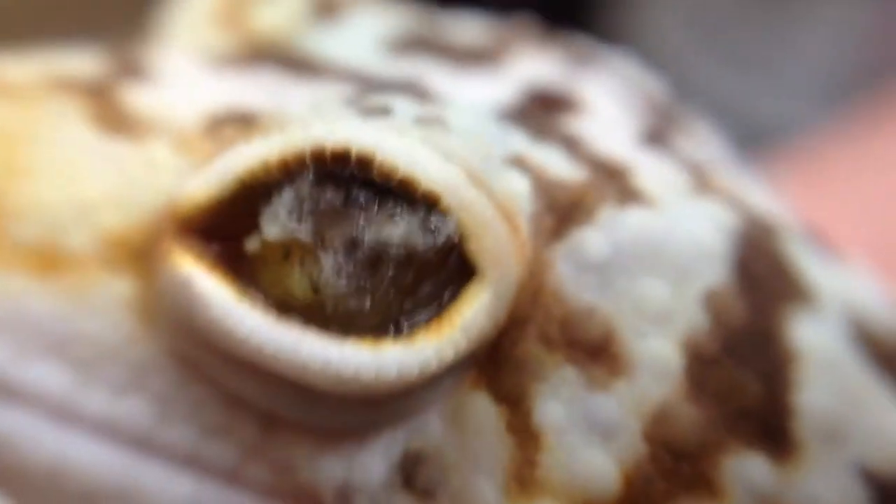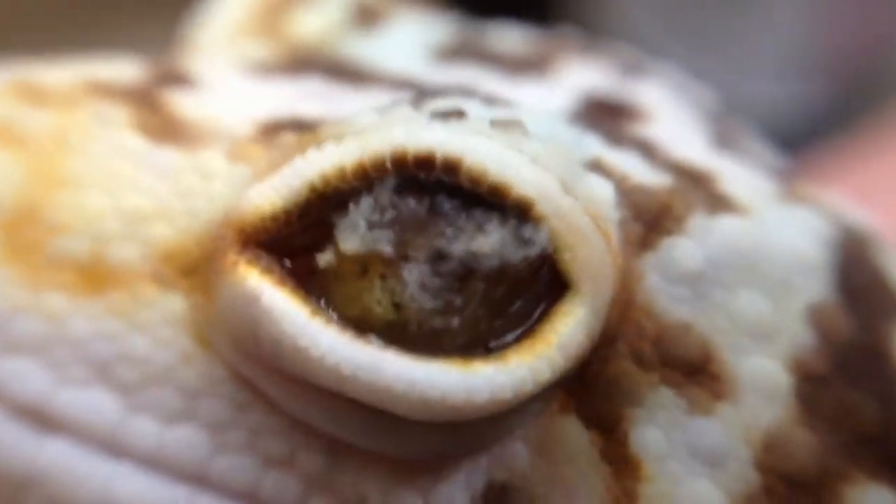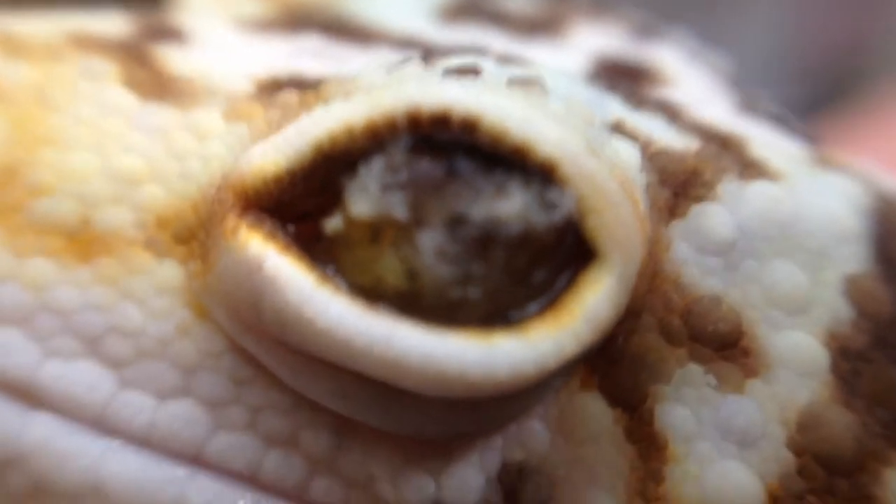So it looks like a little close-up lens. Here we have a close-up of a leopard gecko.